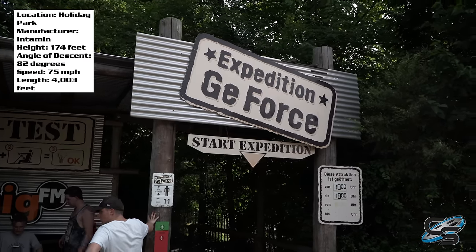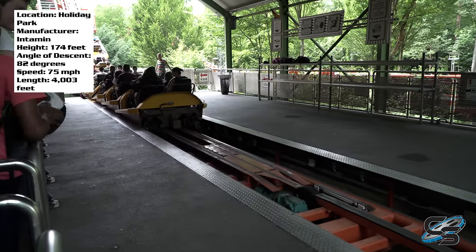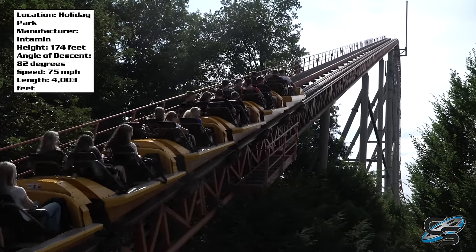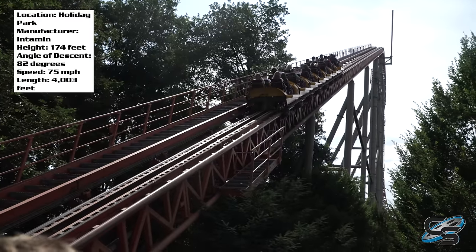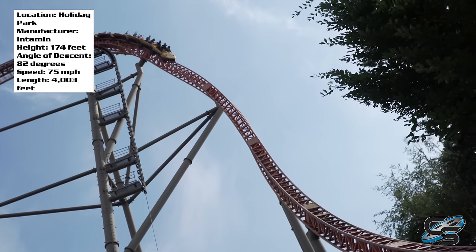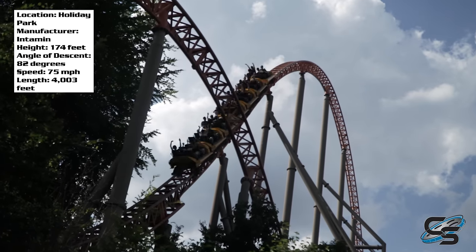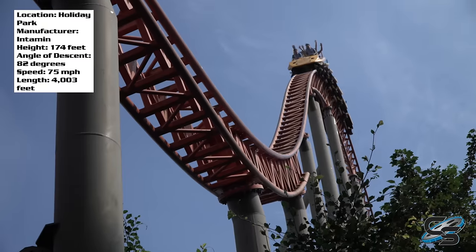My favorite steel coaster I rode while I was in Europe is in Germany and is called Expedition G Force. It's become quite legendary in the coaster community, often voted one of the best roller coasters in the world, and I can see why. It is not the newest, the biggest, or the baddest, but what it does do is provide a very good ride experience, packing in all that it needs to in a long ride.